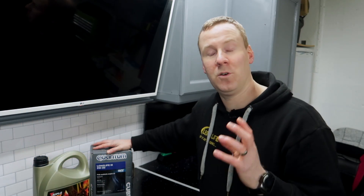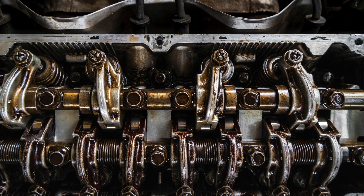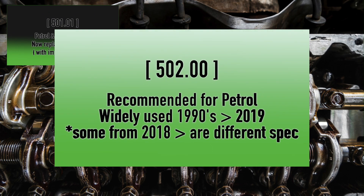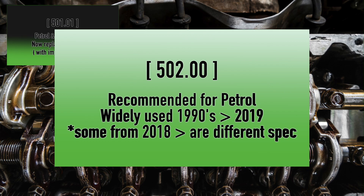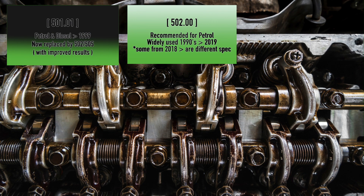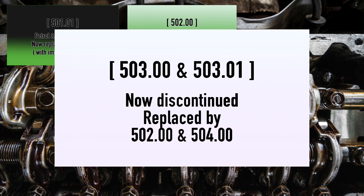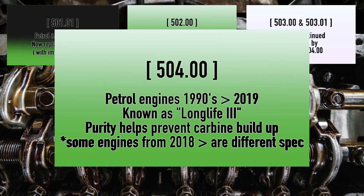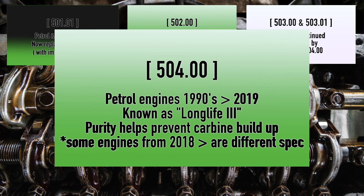Now we'll delve into the full specification list for Volkswagen Audi Group engines. 501.01 is for petrol and diesel engines up to 1999, now replaced by 502 and 505. 502.00 was most widely used between the 1990s and 2019, mostly recommended for petrol engines — some 2018 and newer models may be a different spec, so check to be sure. 503.00 and 503.01 have both been discontinued, replaced by 502.00 and 504.00. 504 is for petrol engines, probably the most commonly used across the range, also known as Long Life 3, and its purity helps minimize carbon build-up inside engines. Mostly used from the 1990s to 2019 — again, from 2018 onwards, check to make sure it's not a different spec.